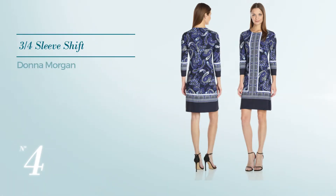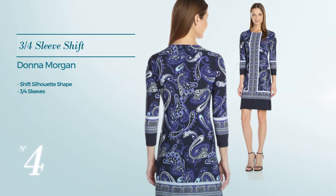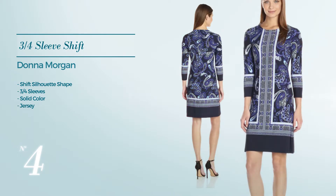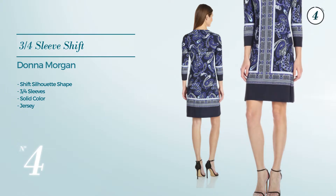Number 4: Shift Silhouette Dress. Featuring 3-quarter sleeves with a solid color, crafted from jersey — available merely in this color combination.